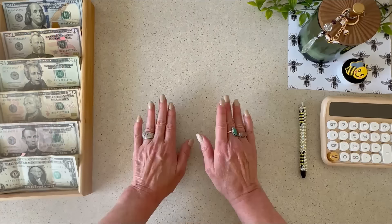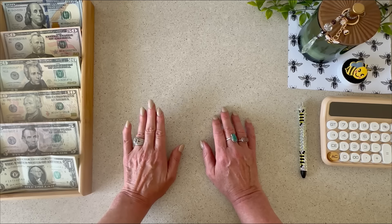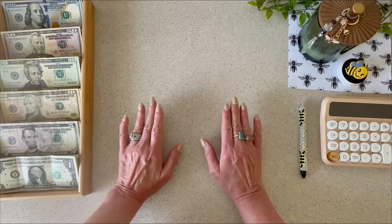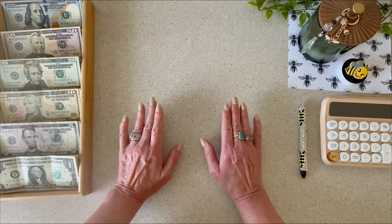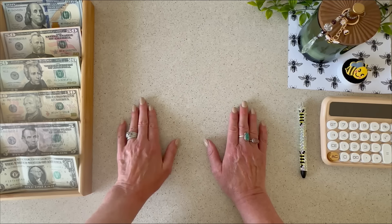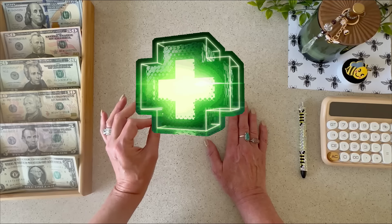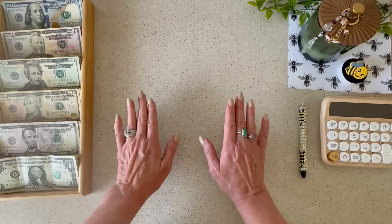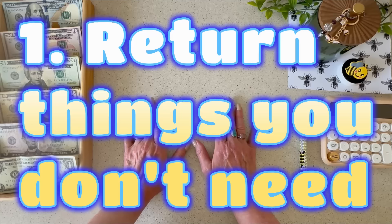Let's go ahead and get started with the first thing you can do to start seeing some green plus signs in your checking account. This is something I did when I first decided to turn things around. What I did was I looked through all of my Amazon purchases that were still within the return window and I returned it all — all of the clothes, all of the home decor, all kinds of stuff. I don't even remember what the total was, but it was hundreds of dollars. I then went around the house and returned all kinds of things. When those little green deposit signs started showing up in my checking account, that was definitely the boost I needed to keep going with saving my money. So number one: return items that you've purchased recently and get your money back.